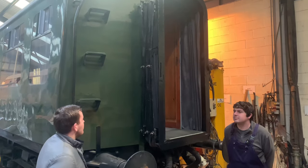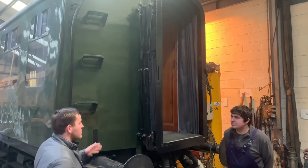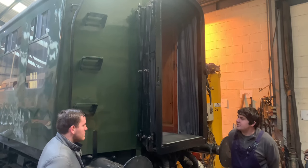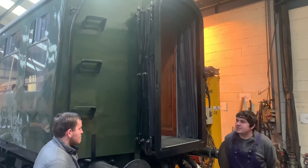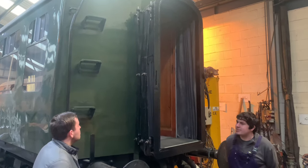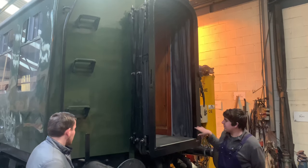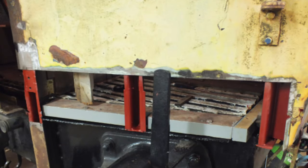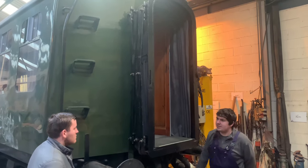Now we're at the back end. The back end was generally in much better condition than the cab end, because it didn't have the fibreglass dome. There was some corrosion around the bottom end with structural pillars and skin work, so the bottom end was renewed. Other than that, the rest of the bodywork on the end was fairly straightforward.